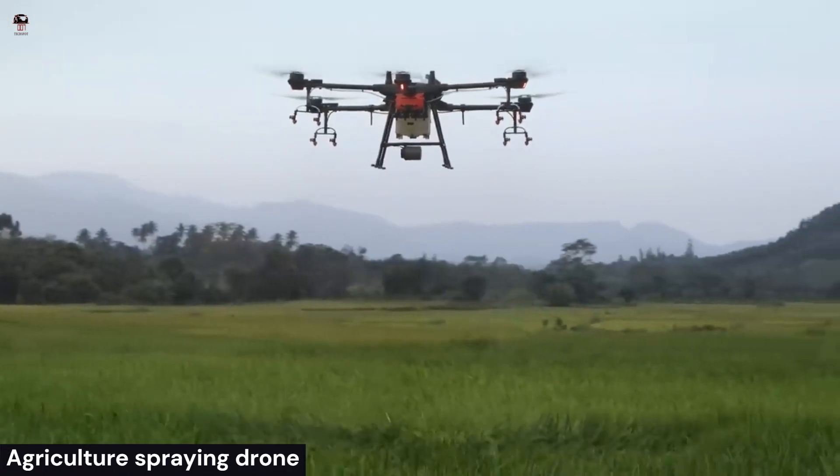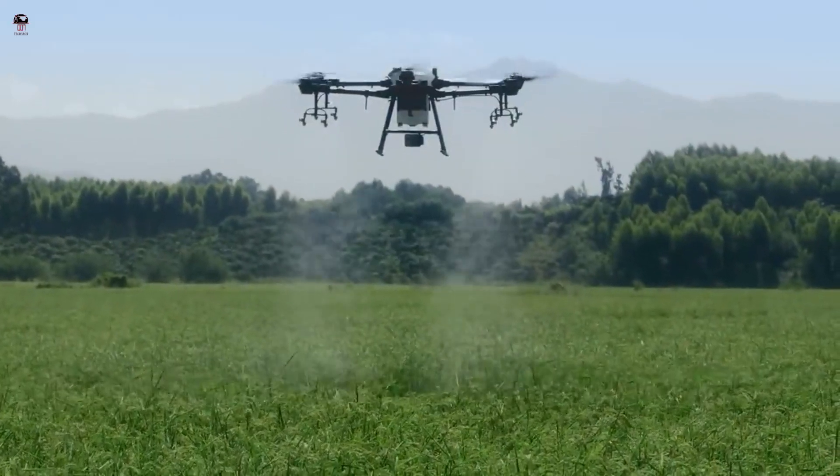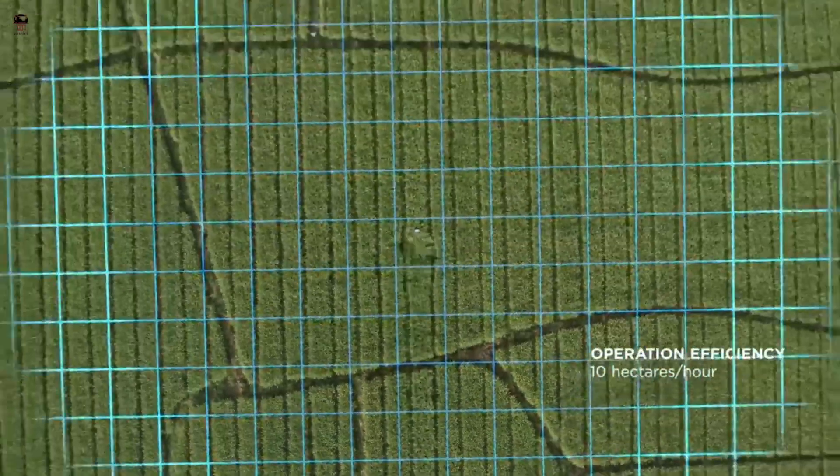Agriculture Spraying Drone. The agriculture industry faces continual changes in crops, weather, disease, and pests. Agriculture drones spraying help manage these challenges.